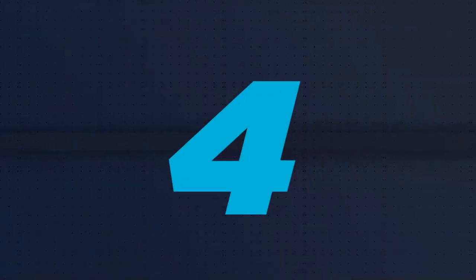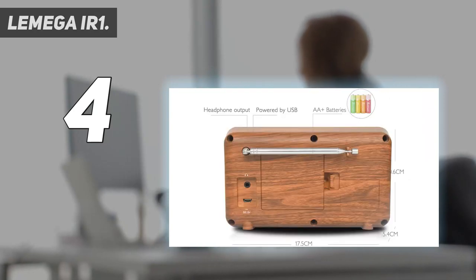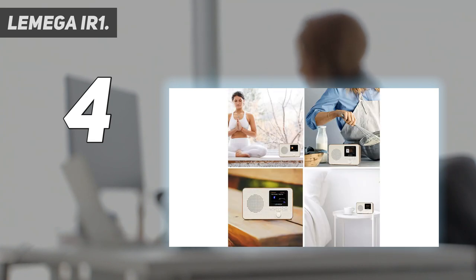Coming in at number 4: the LEMIGA IR1. This LEMIGA internet radio is another great option for your strict budget. It's extremely simple to use, comes with powerful features, and is portable as well. The LEMIGA IR1 is available in three different colors.